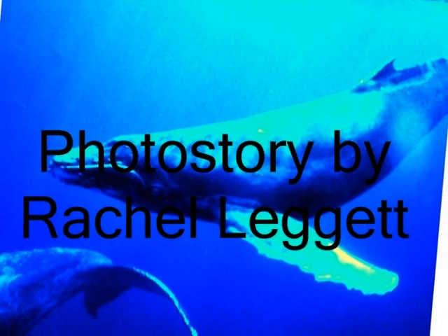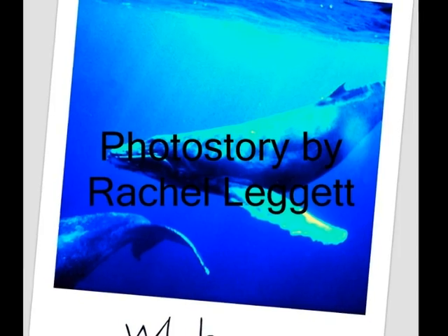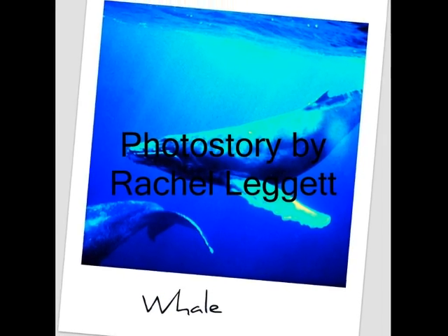And last but not least is a photo of the whale. This has been a photo story by Rachel Leggett, IT365.